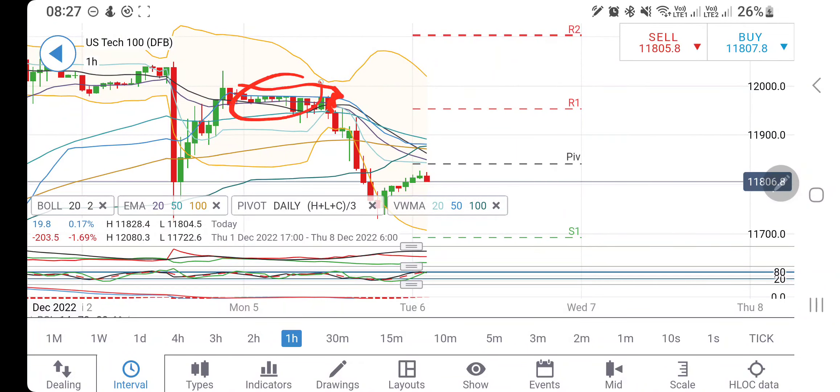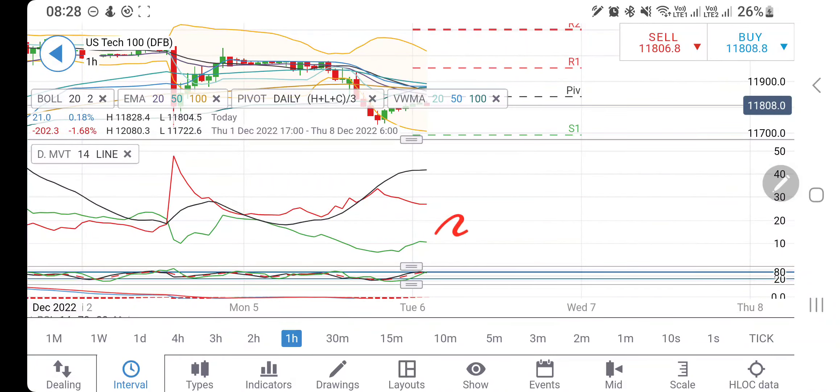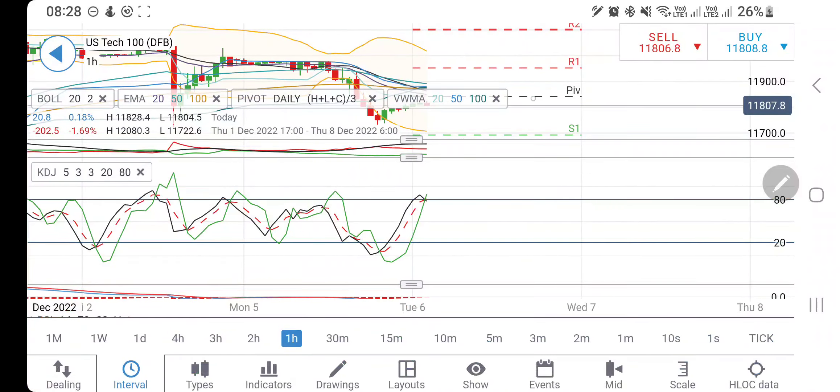The 11,750–11,740 zone is going to be very good support. On the upside, a wall was created earlier which caused a good drop. If it tries to retrace, it has to breach past the zone at 11,980–12,000 for it to sustain bullish momentum.